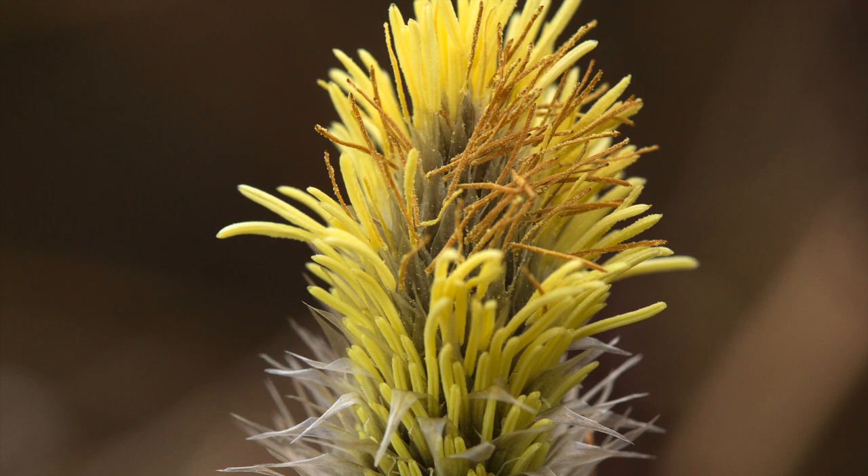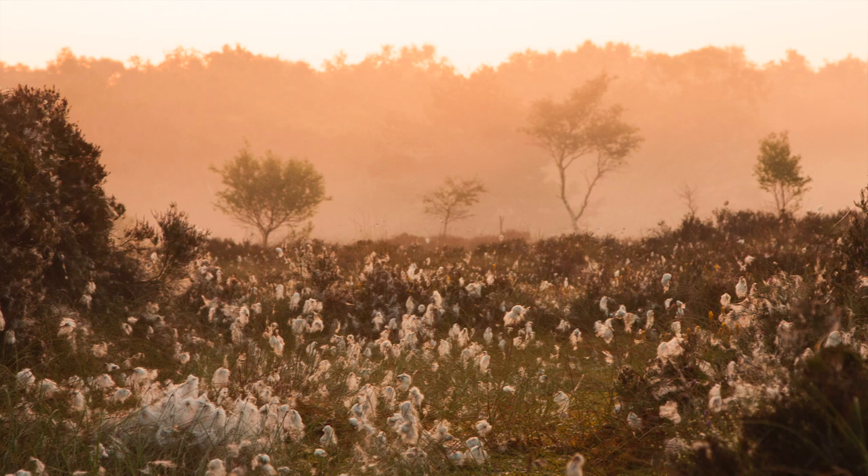Where it grows abundantly, a cotton grass meadow in May is like summer snow.